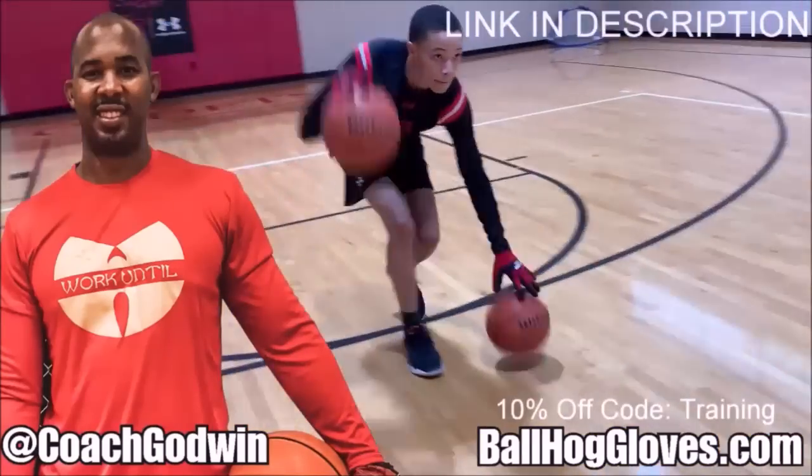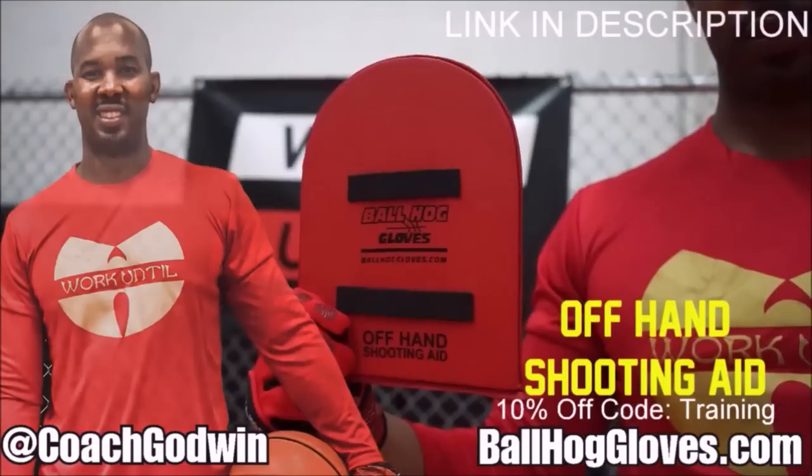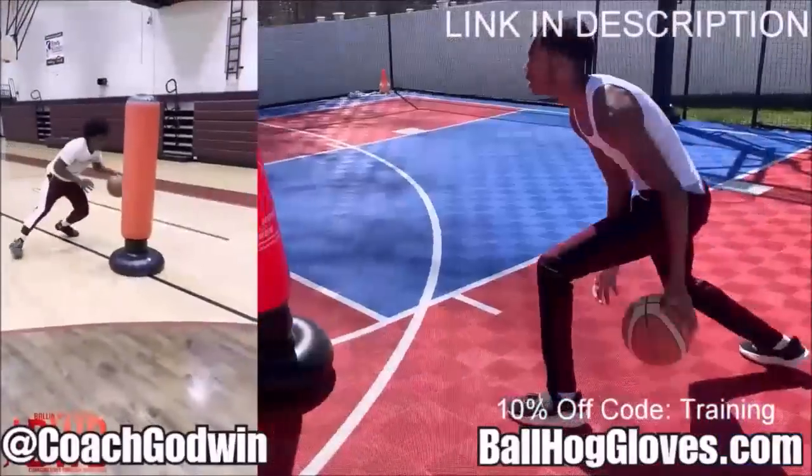Coach Ron Godwin here with the Ball Hog Gloves training products. We have everything you need from ball handling gloves, bump pads, shooting eggs, and cones. Also check out our new product, the Ball Hog Pro Man.